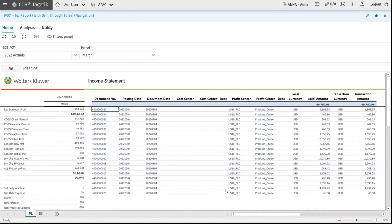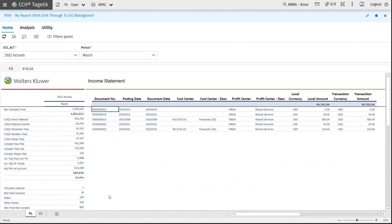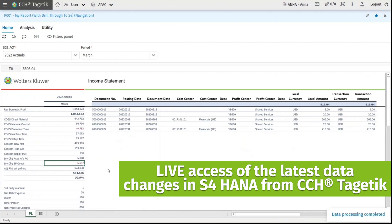This avoids searching data from multiple tables and hundreds of thousands of fields. Most importantly, this is an on-the-fly drill-through from CCH Cygnetic to S/4HANA, meaning there will be no physical data replication. As such, live access of the latest data changes in S/4HANA from CCH Cygnetic allows users to more efficiently analyze and access data from a single location.